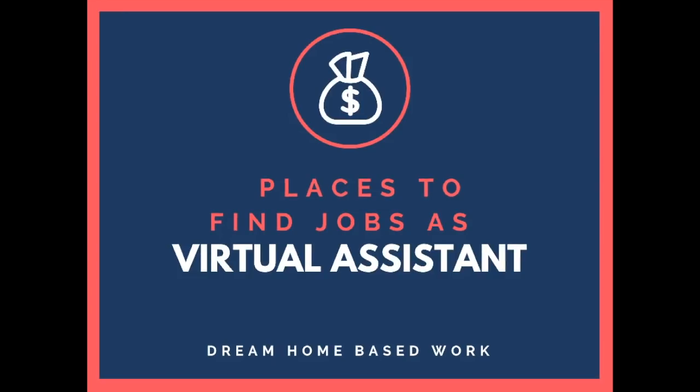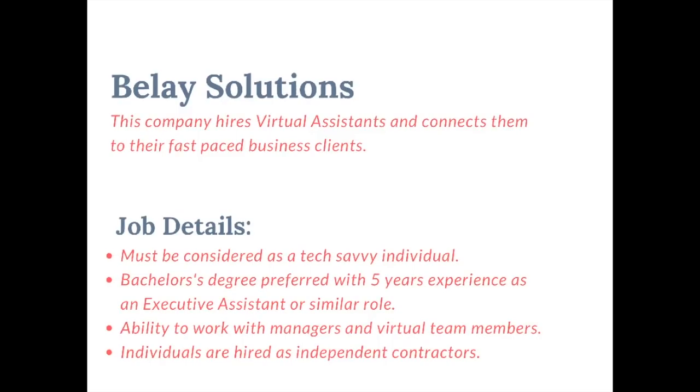The first company where you can find virtual assistant jobs is Belay Solutions. This company hires virtual assistants and connects them to their fast-paced business clients. You must be a tech-savvy individual and have a bachelor's degree with five years of experience as an executive assistant or similar role. You must also have the ability to manage managers and virtual team members. The pay for this company is $18 per hour, and you can negotiate your salary depending on your skills. They do hire you as an independent contractor.